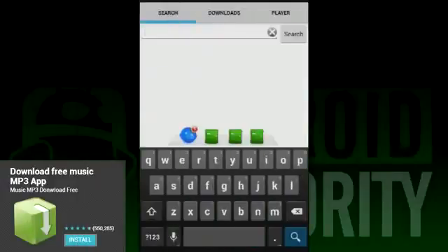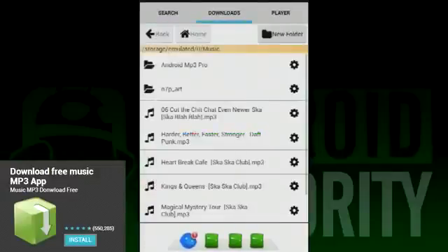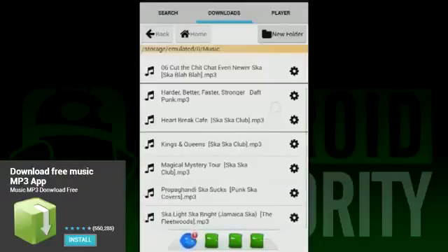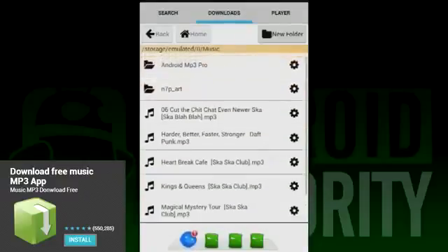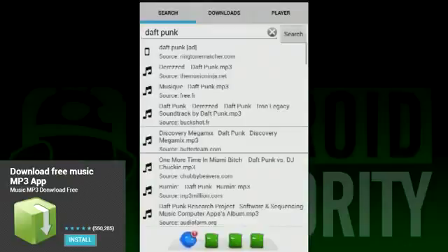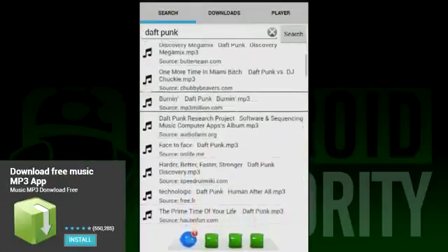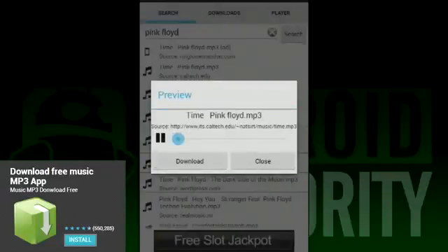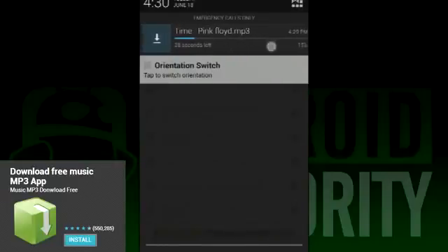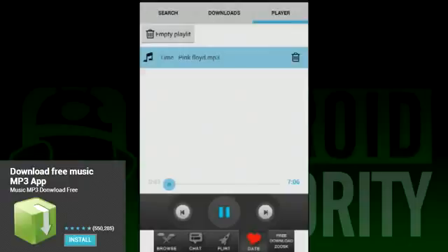First on our list today is an app that is unimaginatively named Download Free Music MP3 App. This is a very simple app that performs exactly two tasks: it plays music and it downloads music. While it's recommended for downloading music, we recommend finding something better to play that music with. It does essentially what it says it does — it allows you to download MP3s. It also doubles as a music player, although we wouldn't recommend it because it's very basic with no options. Outside of some obnoxious ads, it does exactly what it says it does, and it does it fairly well.